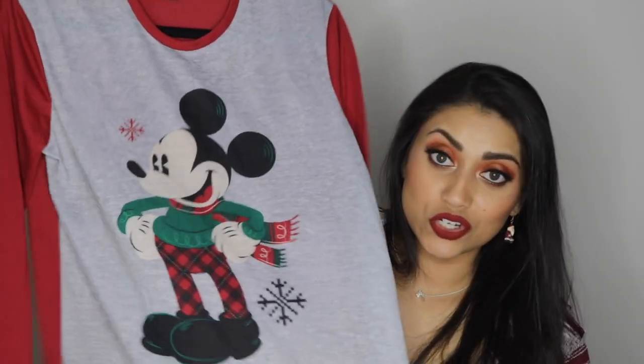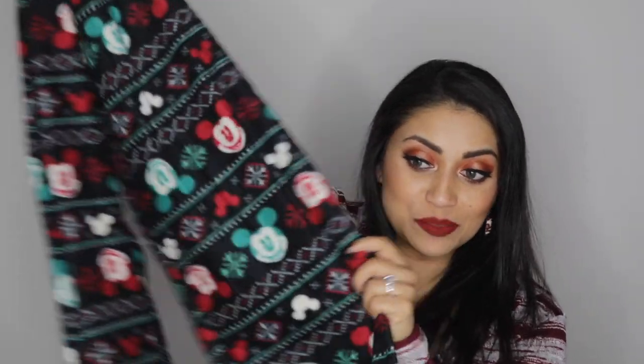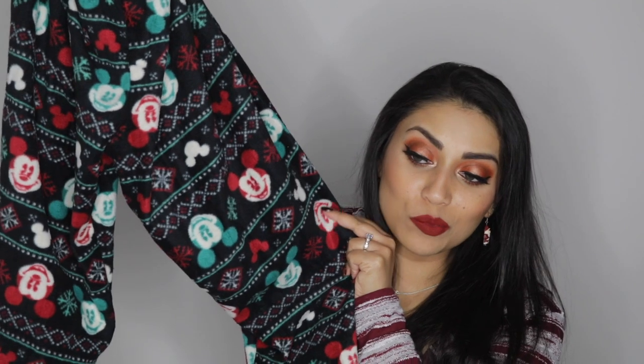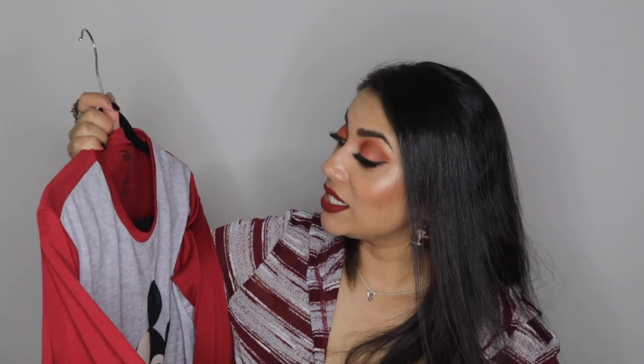This is the shirt — Mickey with his little sweater, scarf, and boots, so cute. These are the pants that came with it; they're super roomy, probably because they're men's pajamas so the legs are really spacious. Unfortunately there are no pockets, which totally sucks. But I absolutely love the print — it has little Mickey heads, red and green, a festive pattern. It's super soft, a fleece material. The shirt is 100% polyester, not the softest, but it was just so cute and I'm so excited for matching Christmas pajamas.